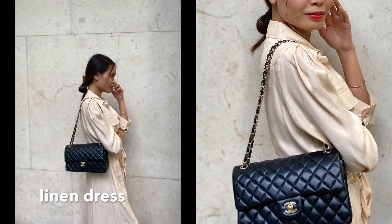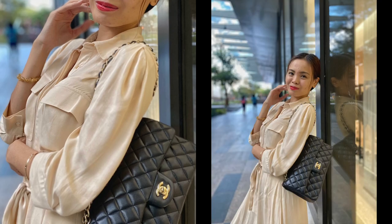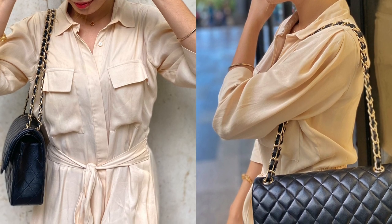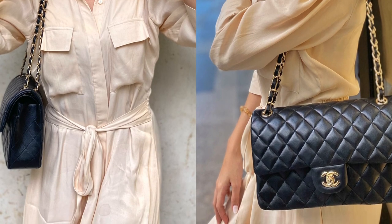Linen dress. Linen, when blended with cotton or silk, is breathable, lightweight, and soft to the skin. Plus, it looks elegant. You can wear linen day in and day out, on casual or formal occasions.